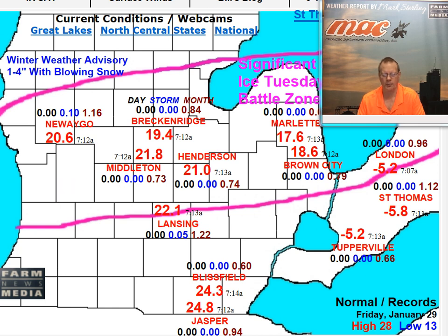How strong that high is will determine who gets the heavy snow, who gets a band of very heavy freezing rain, and who gets rain maybe in thunderstorms. Right now the way it looks, the battle zone is across much of mid-Michigan. In this area we could have anywhere from some rain across the southern areas to very heavy snow to the north.